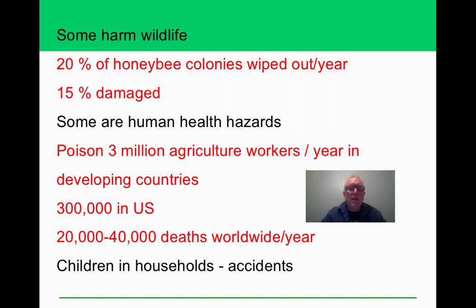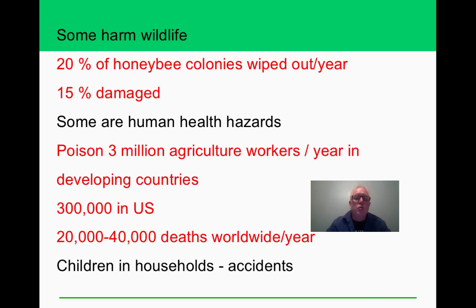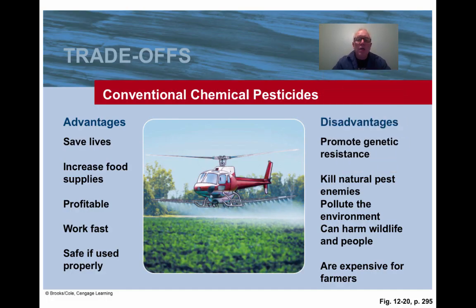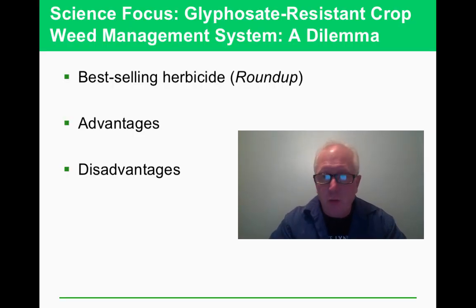Pesticides can be harmful to agricultural workers, children, and households. Some argue that pesticide use hasn't actually reduced the percentage of crop loss, even as we produce more food overall. Roundup is very effective at clearing weeds but has unintended consequences for other organisms and contributes to the evolution of resistant weeds. To reduce exposure, people choose organic foods, reduce meat consumption, and trim fat from meat since many pesticides are fat-soluble.